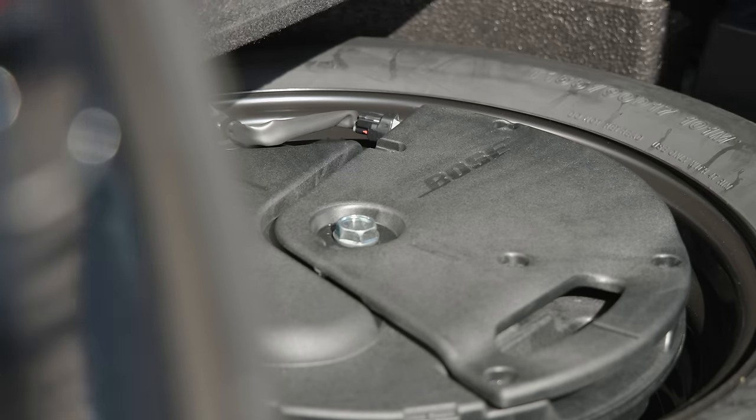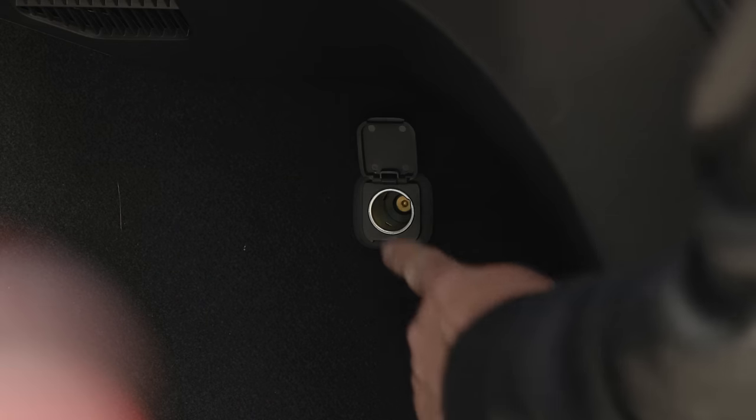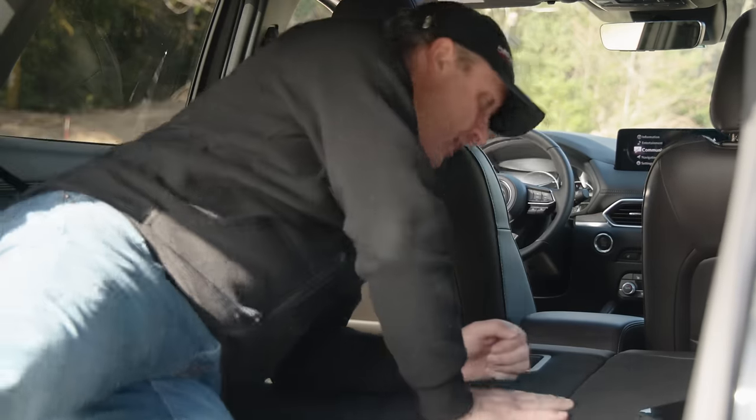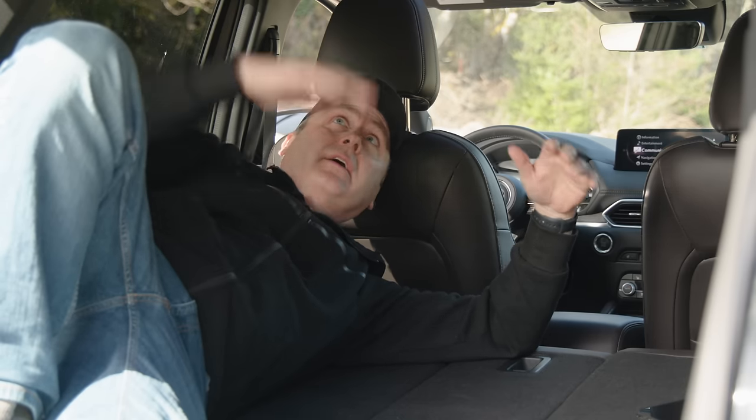Under the floor you get a partial spare and a Bose subwoofer. You also get a 12-volt socket back here. Let's try this for sleeping — overall this is not bad. The floor is practically flat, I get a little room to maneuver, and I fit.